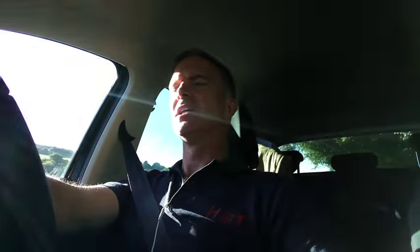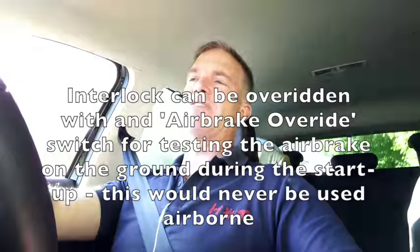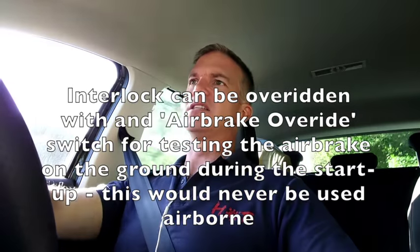No, it can't on the Hawk T1 or the Hawk T2. In fact, there's an interlock that when you select the gear down, the airbrake is automatically selected in. The reason that's done is because if you were to land the aircraft with the gear down and the airbrake extended, you'd probably impact the airbrake on the runway first, which would cause a significant loss of control. You'd probably exit the runway, so when the gear is selected down, the airbrake is automatically selected in.